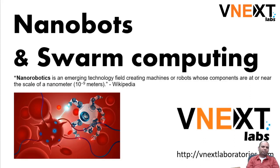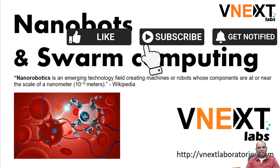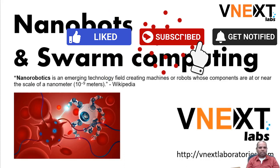Hey folks, this is Sanjee from vNext Labs. Today I want to change the tone a little bit and talk to you about nanobots and swarm computing.